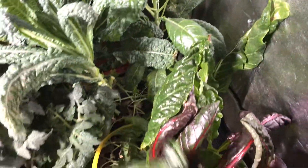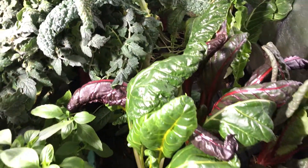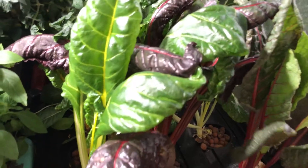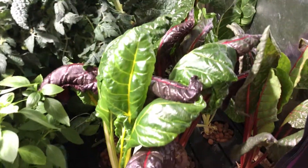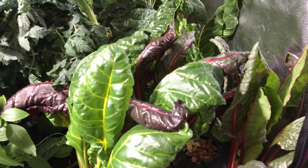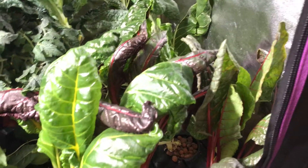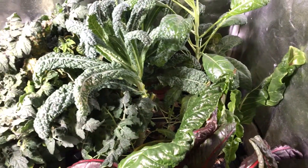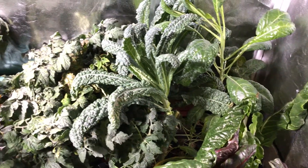The chard is doing alright as well, but could be doing better — the plants are kind of small. That could be for a couple reasons: one of them could be because I over-harvested a couple weeks ago, so they're just starting to recover. I did have some issues with the pH which I resolved last week.